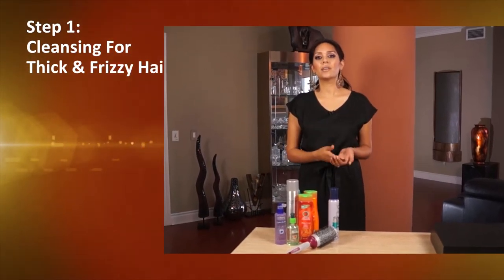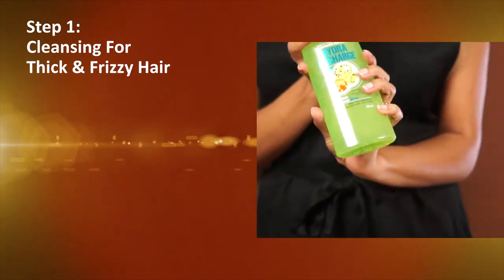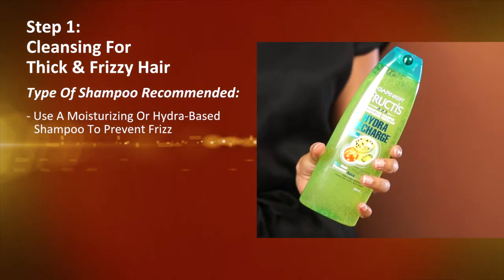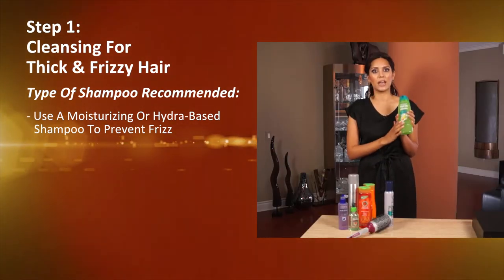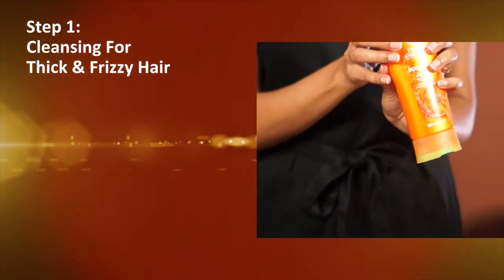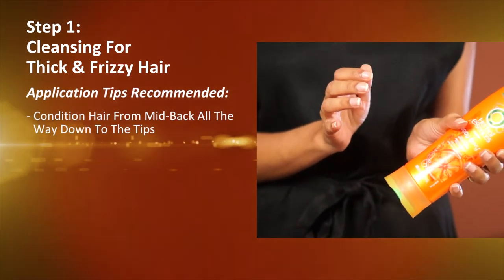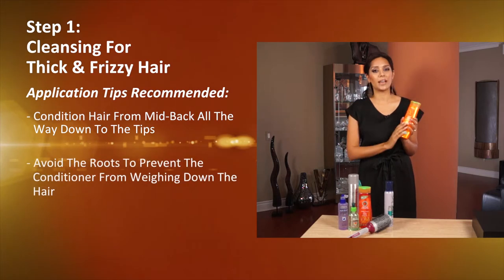For women that have thick and frizzy hair, the best thing you can do to cleanse your hair is to use a shampoo that's either hydra-based or a moisturizing shampoo. This will prevent the hair from frizzing out. As far as conditioning is concerned for thick and frizzy hair, always condition from the mid-back all the way down to the tips. Try to avoid the roots, because you don't want the conditioner to weigh down your hair.